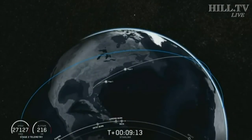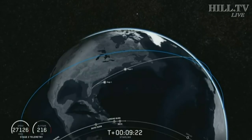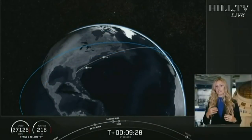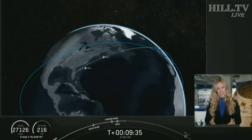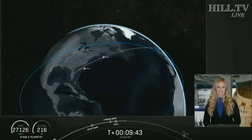Second stage continues to look good — nominal orbital insertion. Stage two is going to coast in this orbit for just a few minutes. During this time it will start to spin along its central axis, giving the Starlink satellites the momentum they need to deploy and space themselves out over time after deployment. We're going to take a quick break and will be back at T-plus 14 minutes and 15 seconds.